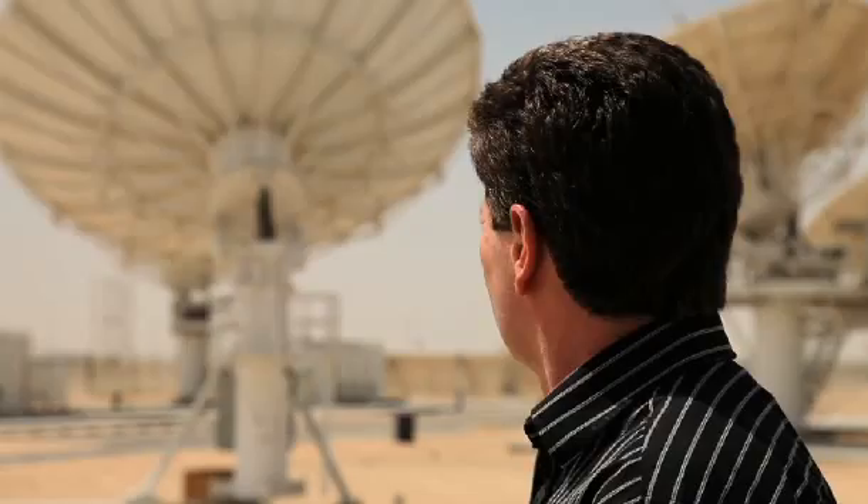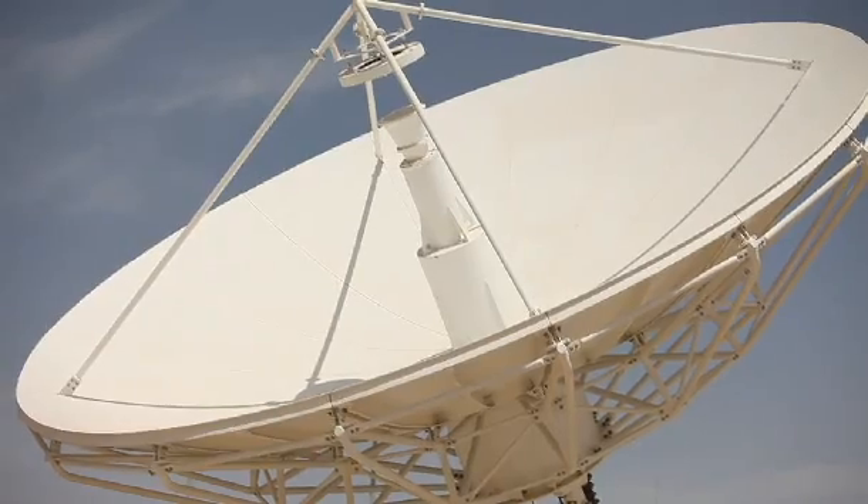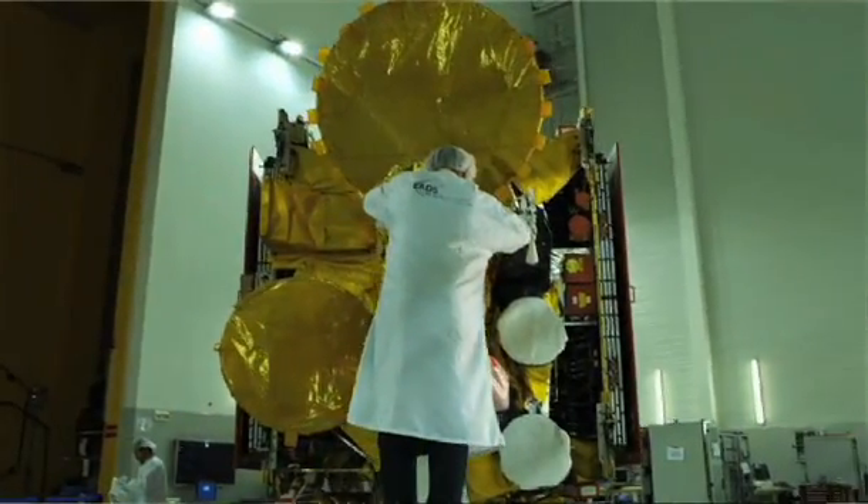Now, primarily what these antennas are here for are to control our own Y1A Yarsat spacecraft. This is currently in Kourou, French Guiana, going through the final preparations prior to launch.